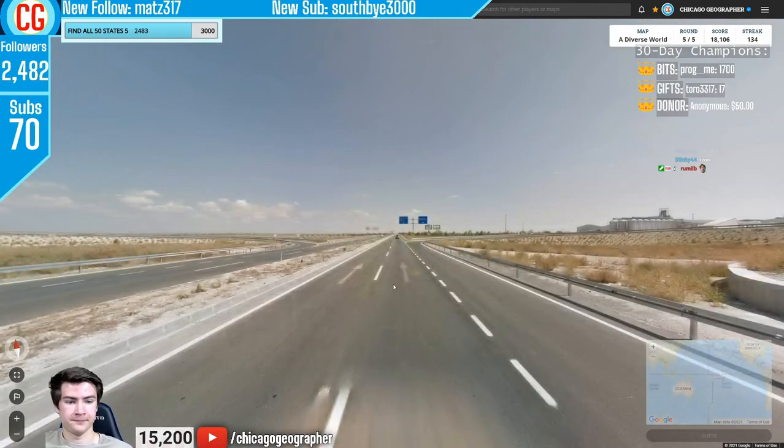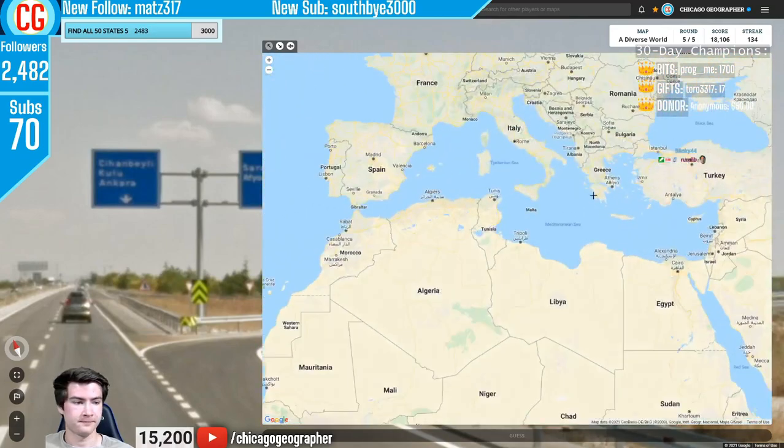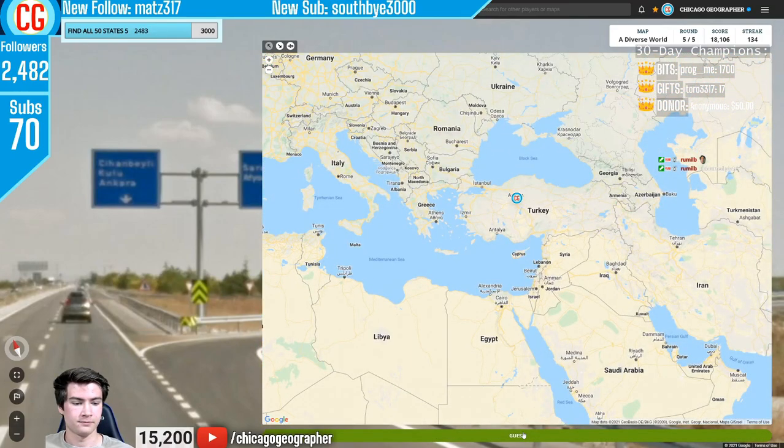Round 135 — we had Turkish signs with Turkish language and the blue color, which are the color of Turkey's road signs.